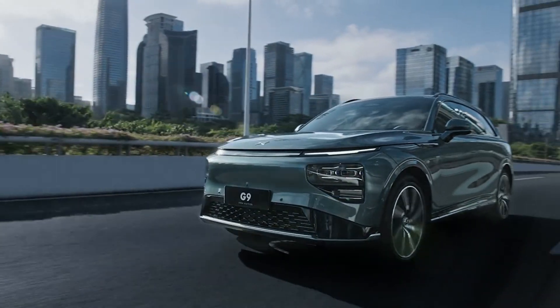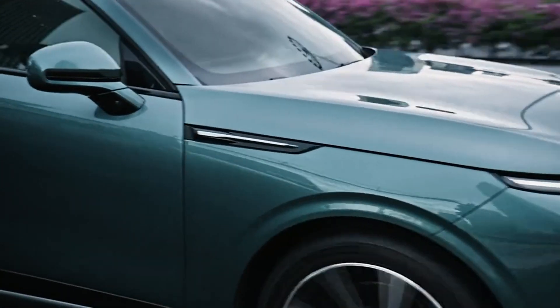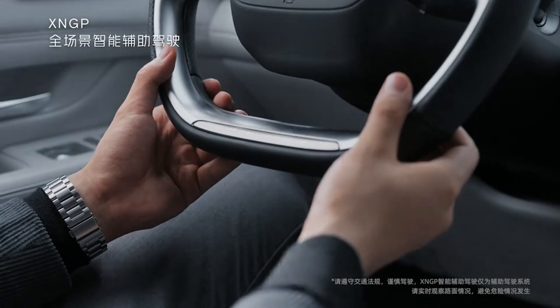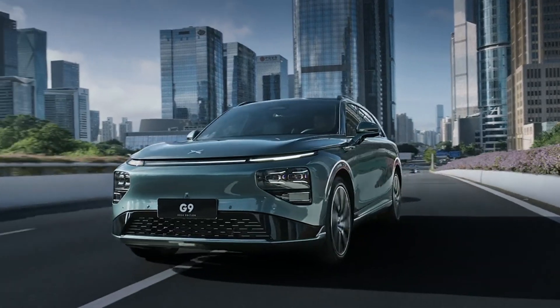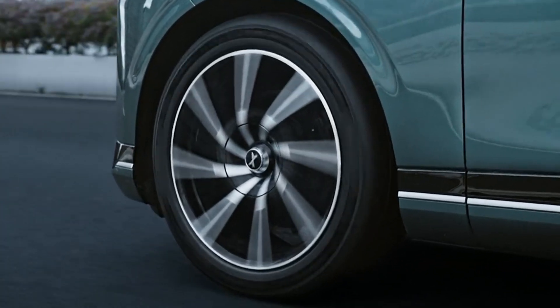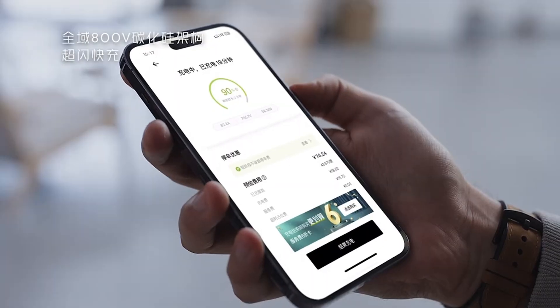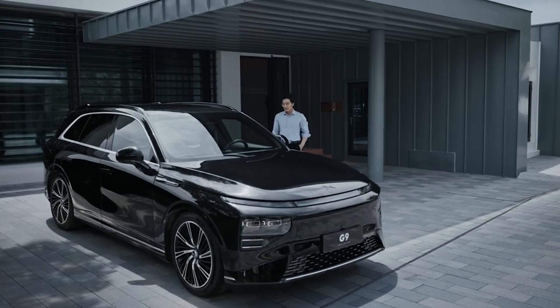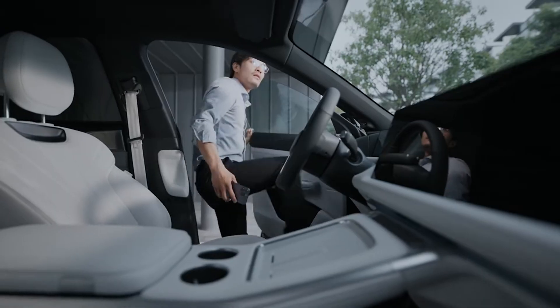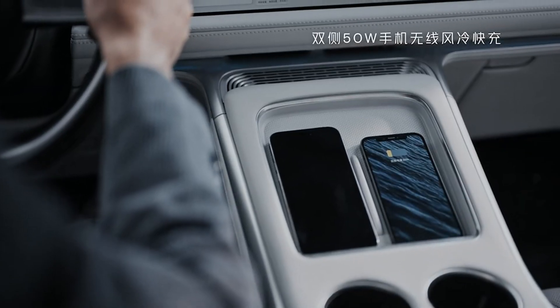We have to compare it to the Tesla Model Y. The G9 is a lot larger than the Model Y — more room, which is always good. It comes in both single and dual motor versions. Single motor gets you 230 kilowatts of maximum power, and the dual motor bumps that up to 430 kilowatts. The long-range version actually beats the Model Y with 702 kilometers on the CLTC range.